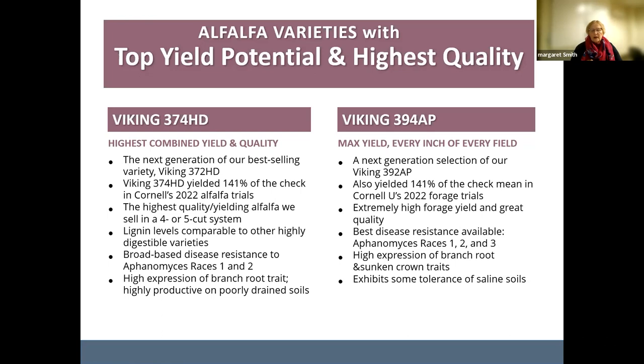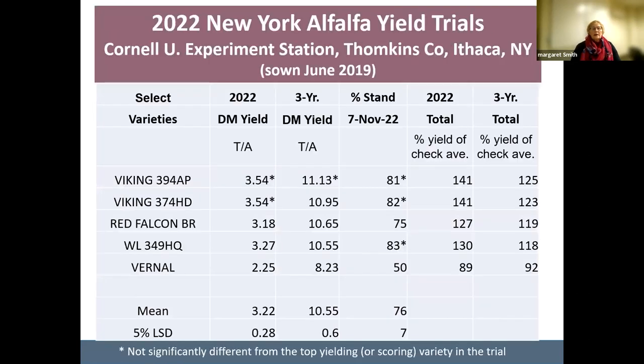The Viking 394 has at least three Aphanomyces races out there working, particularly in wet soils. It also has a sunken crown trait, which makes it more tolerant of traffic and damage to those crowns. This yield data was from Cornell University in New York this last year — they tested two different sites, and this stand was two years old going into three years. What I pulled out are just the varieties we carry, though many other varieties were in this trial.